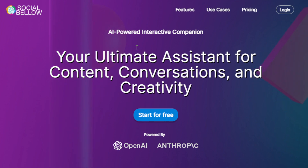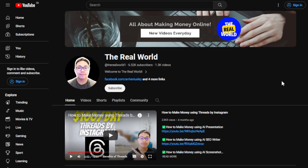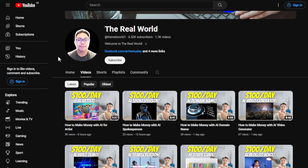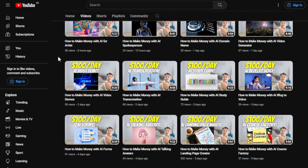I'll share with you different ways on how you can further leverage the features that this AI tool offers to help you potentially make money online, even as an absolute beginner. Before we do that, I would appreciate if you can hit the subscribe button below this video to support the channel, The Real World.